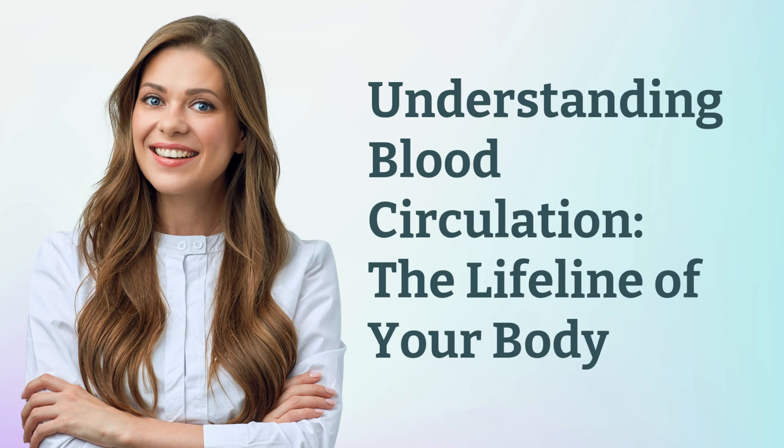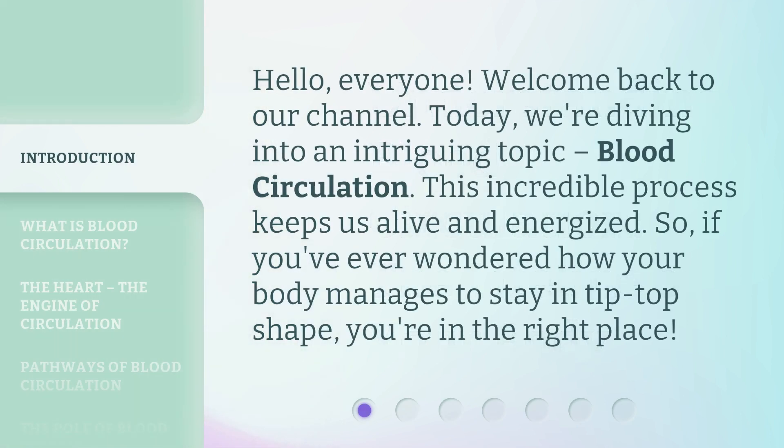Understanding Blood Circulation: the Lifeline of Your Body. Hello, everyone, welcome back to our channel. Today, we're diving into an intriguing topic — blood circulation. This incredible process keeps us alive and energized. So, if you've ever wondered how your body manages to stay in tip-top shape, you're in the right place.